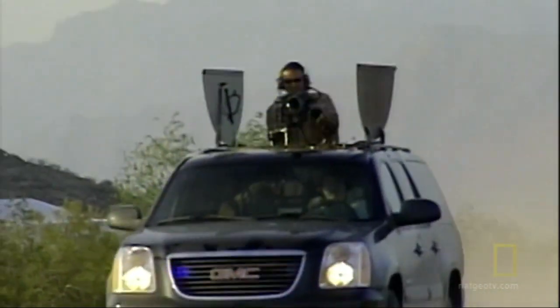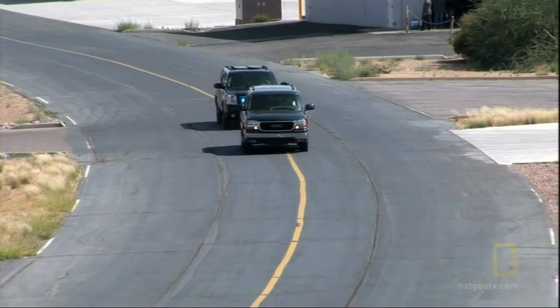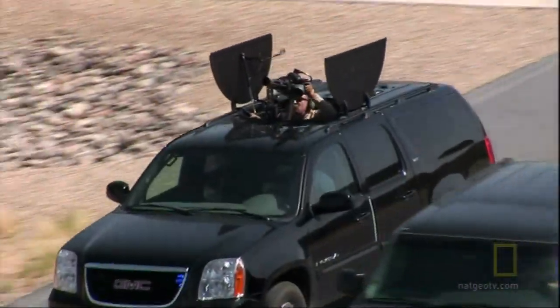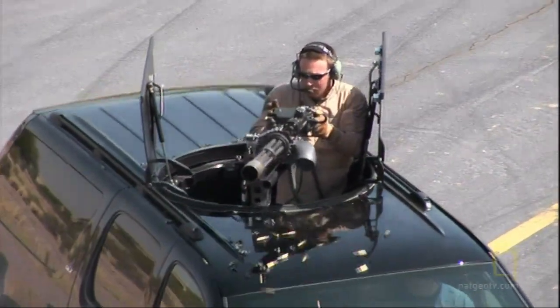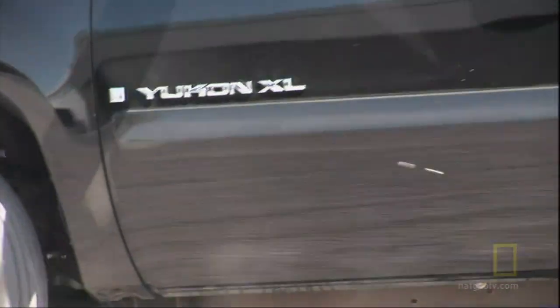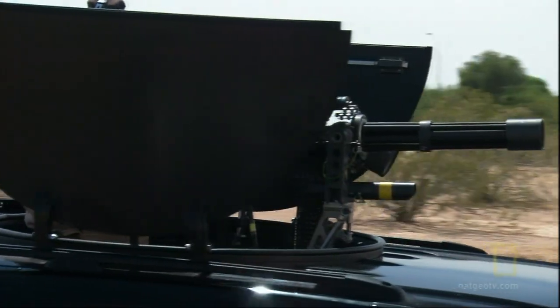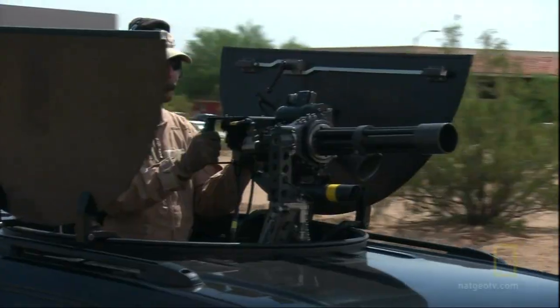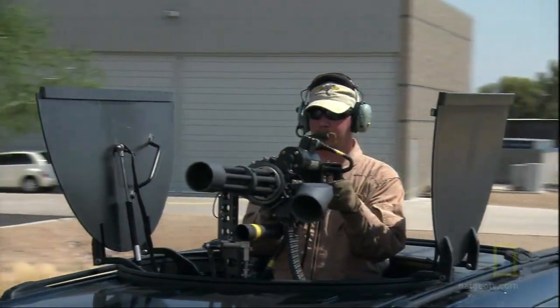This vehicle didn't exist 18 months ago. Most people would say, well, that just looks like another soccer mom suburban going down the street. But in the event that something does happen, you can get the gun up, suppress whatever threat you may get, get your people out, and be gone before those people could ever react to that again. While the Dillon Tactical Vehicle is a new idea, the M134D minigun hidden within is not.